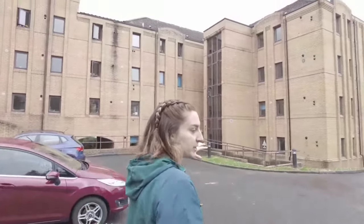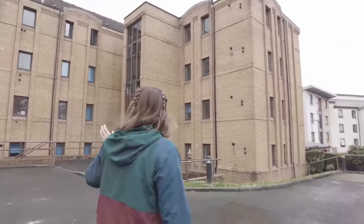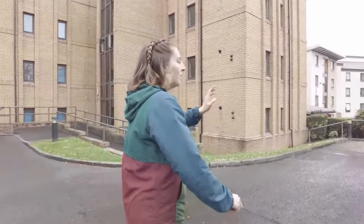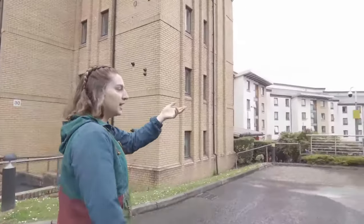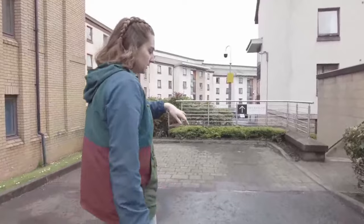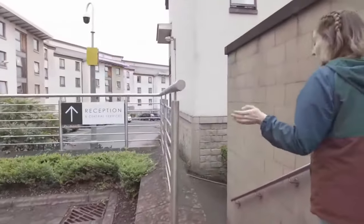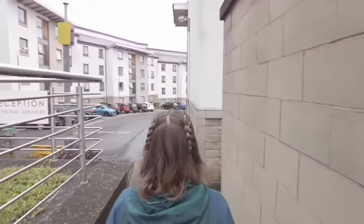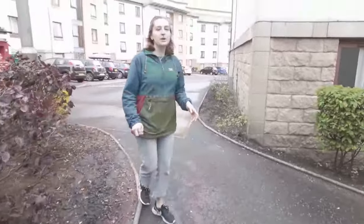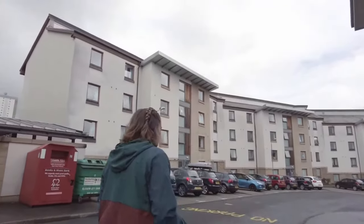Here are more flats for Winton Drive — most of them look pretty similar. Up ahead is the connecting spot between Winton Drive and Queen Margaret. Once we walk down these stairs, we're in Queen Margaret Drive, which is typically more for undergraduate students, but we do share the same reception space and common space, so we'll go and check that out now.